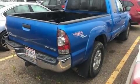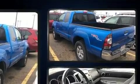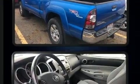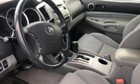Take command of the road in the 2009 Toyota Tacoma. This four-door, four-passenger truck has not yet reached the hundred thousand mile mark. It features four-wheel drive capabilities, a durable automatic transmission, and a four-liter six-cylinder engine.